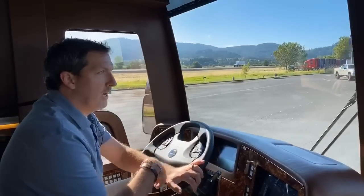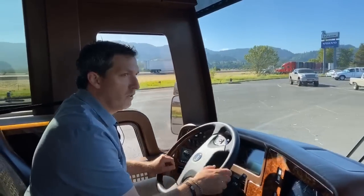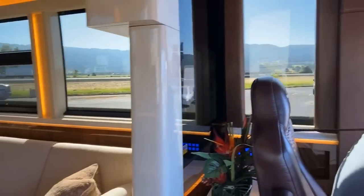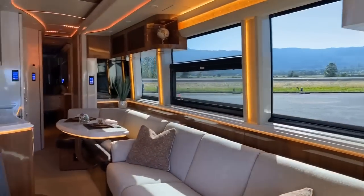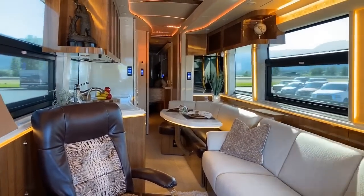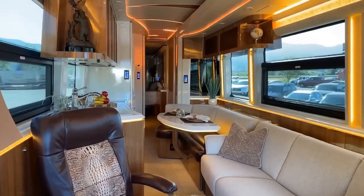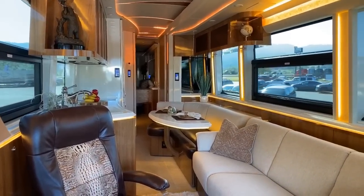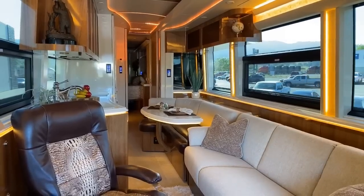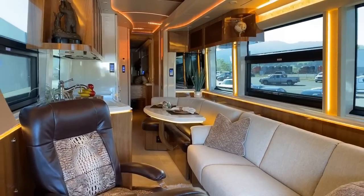This is coach 1325. This is a new X3 double slide, and this is going to be one of the coaches featured in the calendar next year. We've got a few really cool features to show everybody.